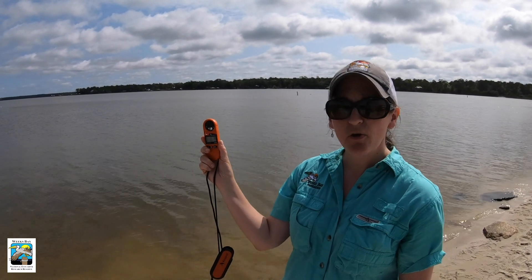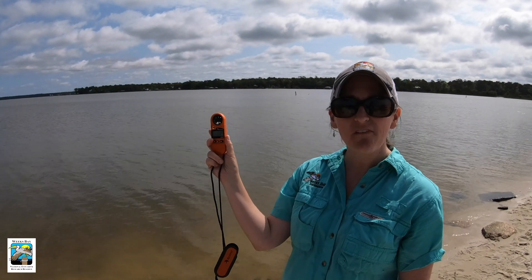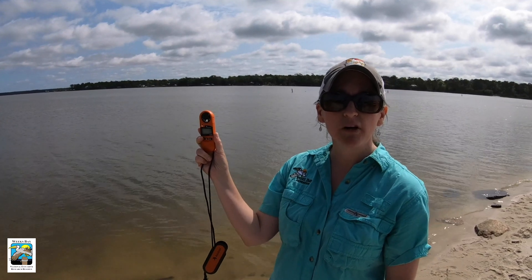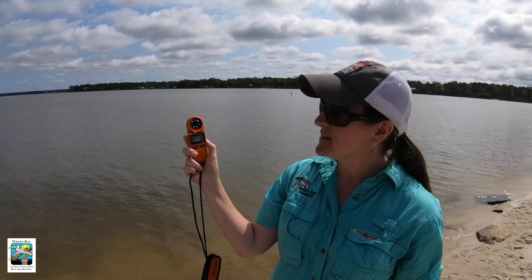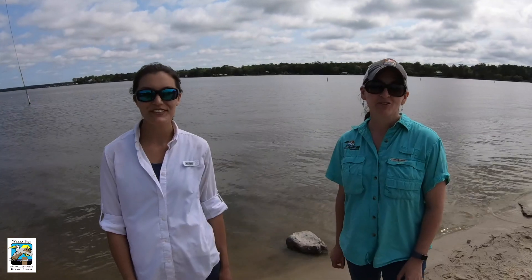Wind movement also helps determine our salinity — if we have heavy winds, that can blow a lot of water out of the bay so we don't have as much saltwater influence. But today, not much going on with the tides and not much going on with our wind movement either. We hope you enjoyed standing in the bay with us — we'll catch you next time.